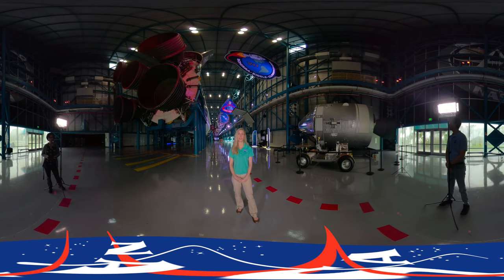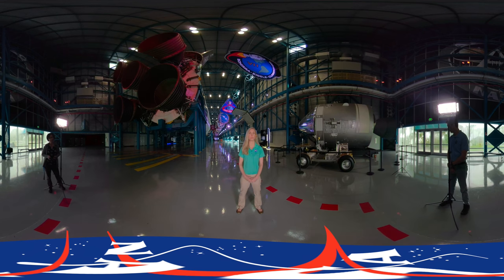Hi and welcome to the Apollo Saturn V Center at the Kennedy Space Center Visitor Complex. I'm Bethany Hall and we are about to explore a pivotal moment in American history where humans left Earth from Cape Kennedy and set off to stand on another world.